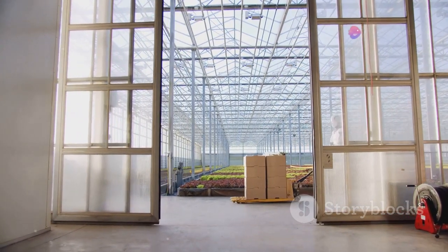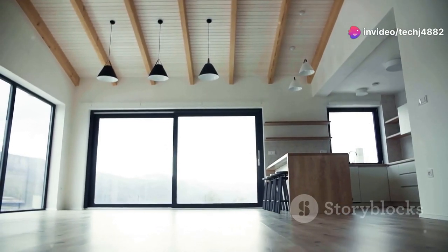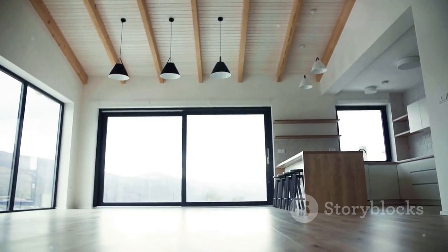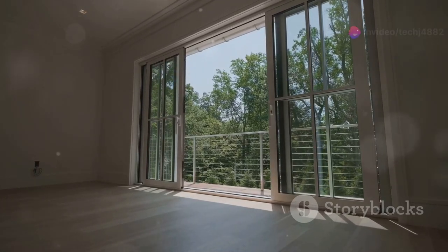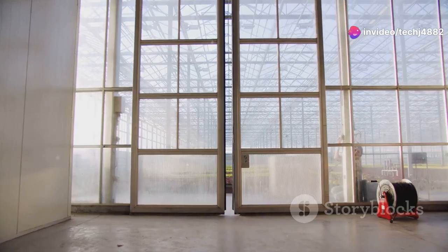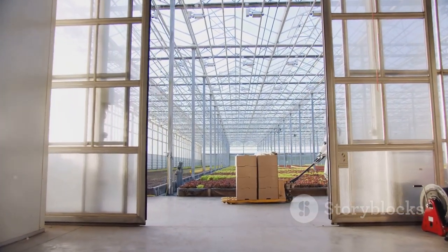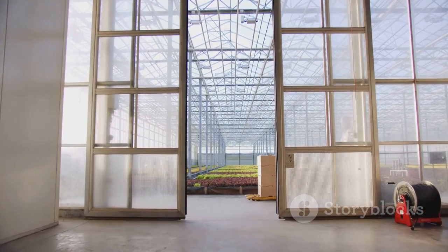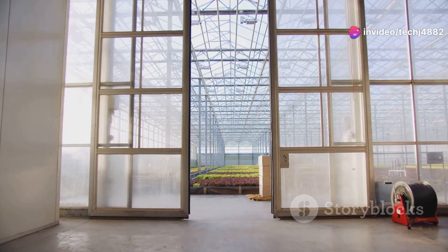And don't even get me started on the glass options — frosted, clear, tinted, you name it. Sliding glass walls are also fantastic for dividing a large room into separate areas without sacrificing that open-concept feel. I've seen them used to create cozy reading nooks, home offices, and even to separate a dining area from the kitchen. The best part? They effortlessly slide into place, so reconfiguring your space is a breeze.